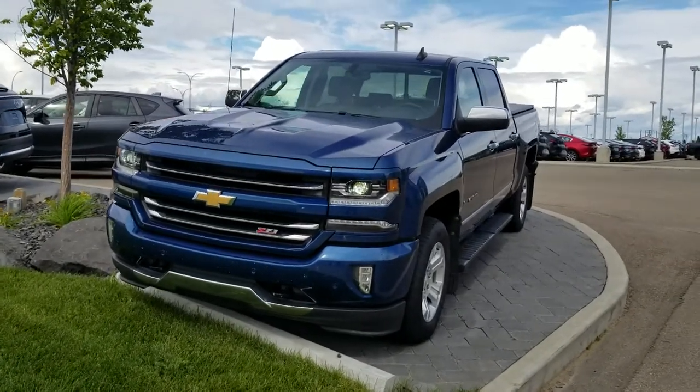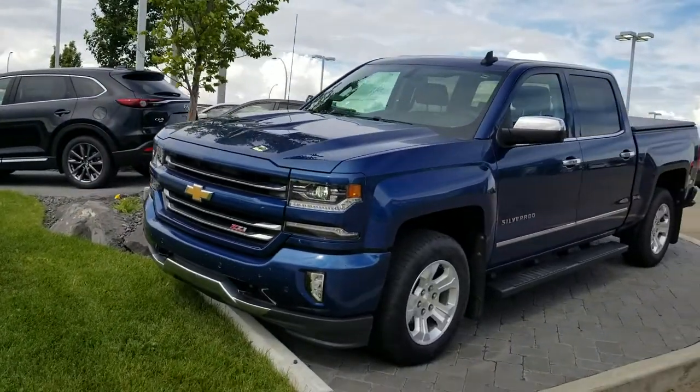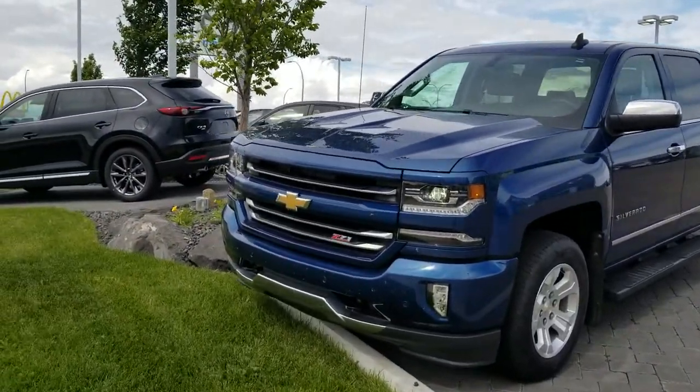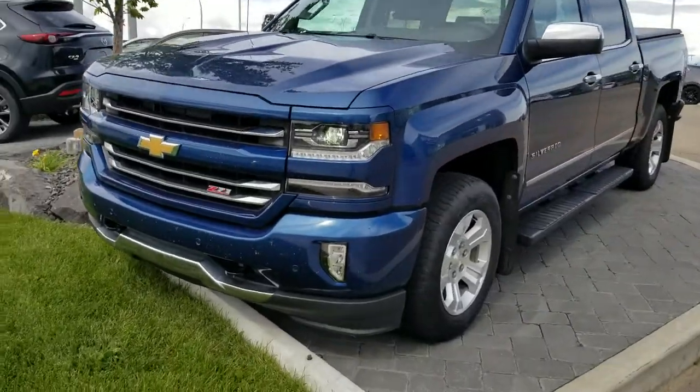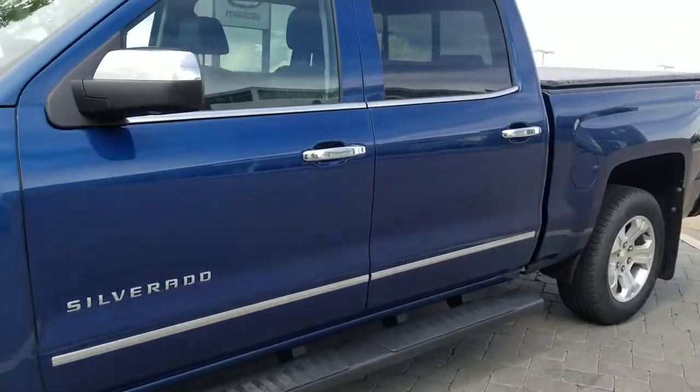Hey Brent, here's another option for you. This one is a 2016 Chevy Silverado 1500 LTZ. Very well loaded. It's going to have your front parking sensors, very nice headlights, and it's going to come in this very nice blue color. Side steps on this one as well.